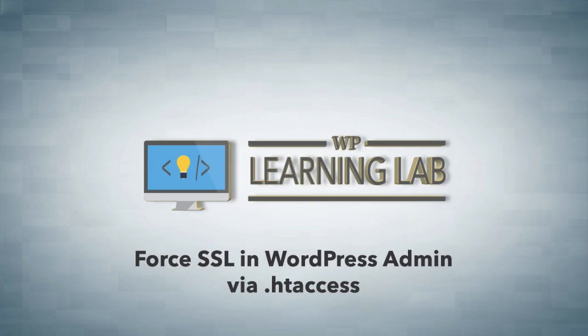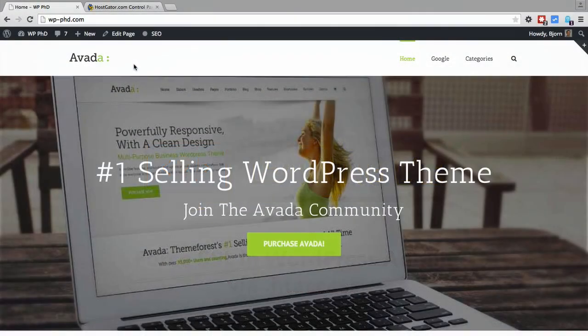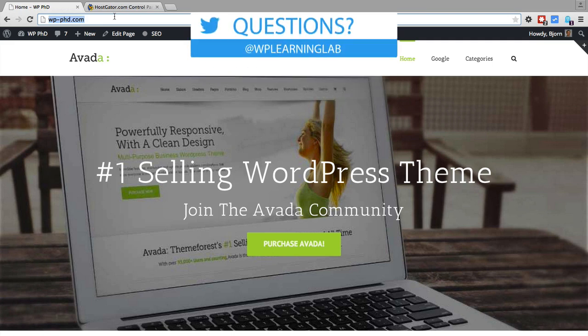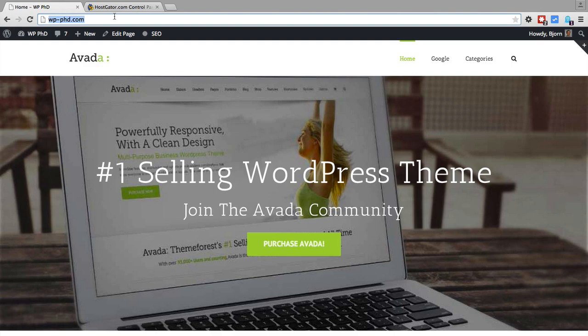SSL stands for Secure Socket Layer, and it's a way to encrypt data that's sent over networks like the internet. So if you're at a coffee shop and you're on a public Wi-Fi, and you go to your WordPress login page and you log in, the data that is sent to the website server to verify that you're actually allowed into that site can be intercepted by somebody.